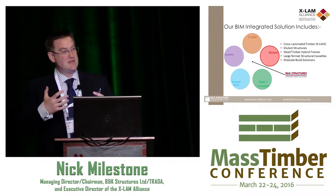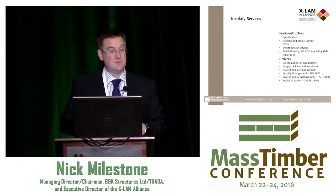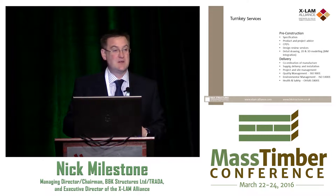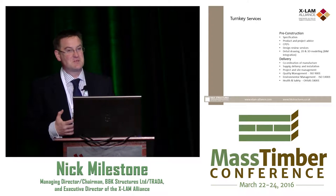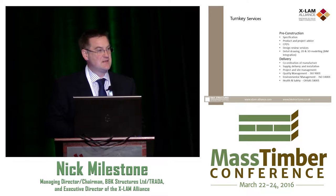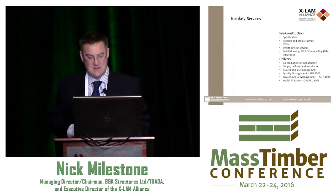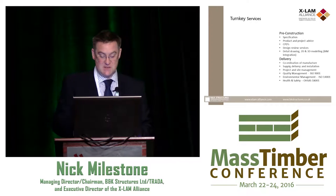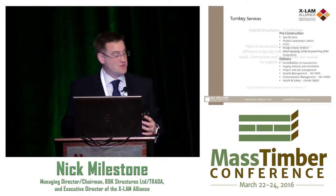BIM has made that happen effectively. We can take the IFC models of Tecla and Cadverx, put them together, and regurgitate them back out in a Revit model. As a business, we not only do all the pre-construction, we go out and educate. There's a lot of work to be done taking this to developers, architects, and engineers to give them the guidance and confidence to work with solid wood. We have structural engineers daily upskilling that kind of knowledge, and of course we do the construction.